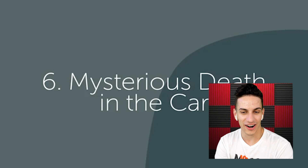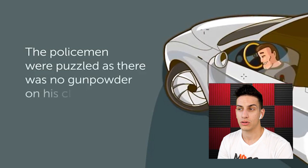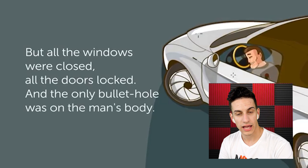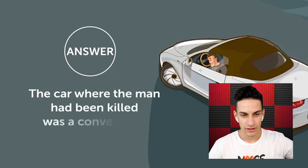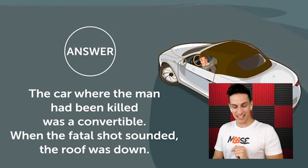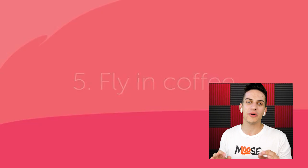Mysterious death in the car. A man was found shot to death in his car with no gunpowder on his clothes or anywhere in the car, but all windows were closed, all doors locked, and the only bullet hole was on the man's body. I think it's a soft-top convertible and the person was shot from above — maybe the top was down. The answer is that the car was a convertible and when the fatal shot sounded, the roof was down. What did I say!